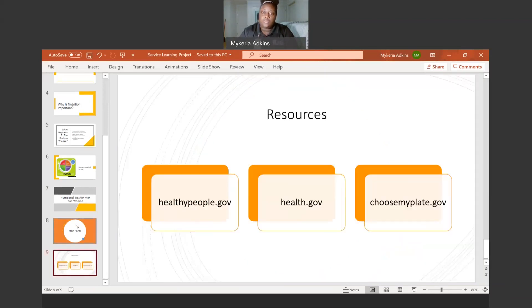These are the resources I used to make this presentation, and that is the end. Thank you for watching — hopefully you got something out of this. Bye.